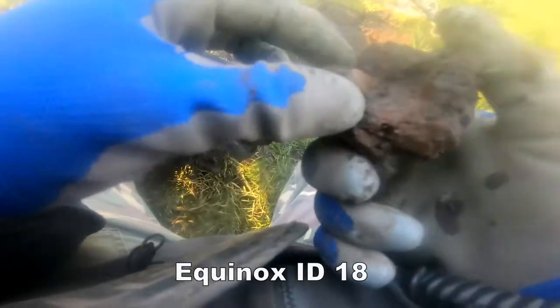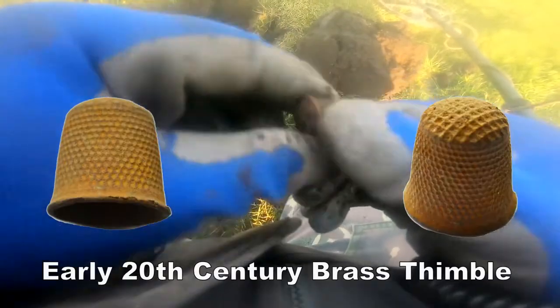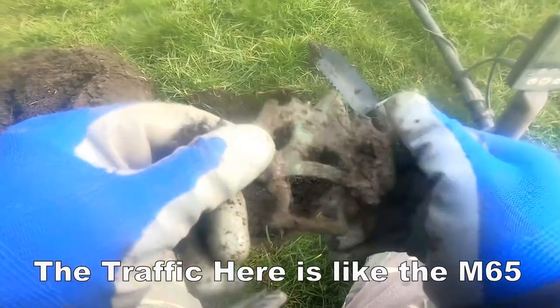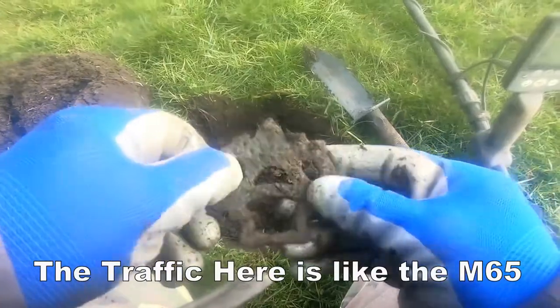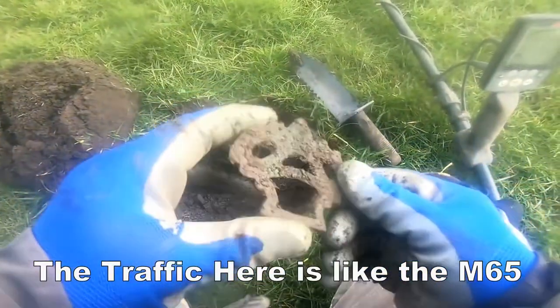Oh! It's a thimble — a thimble! A 19th century thimble. I'll clean it up and show you later.